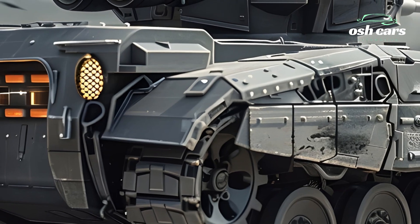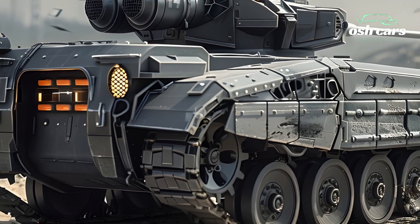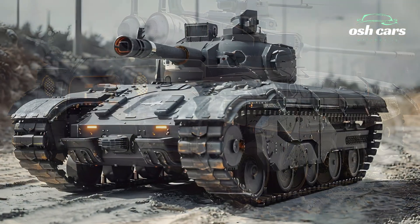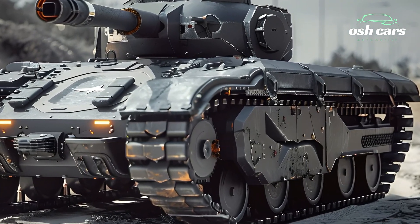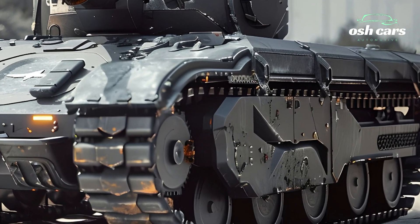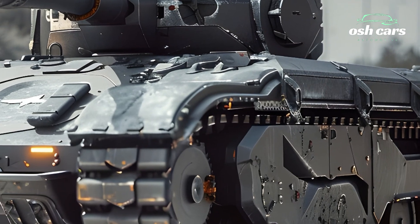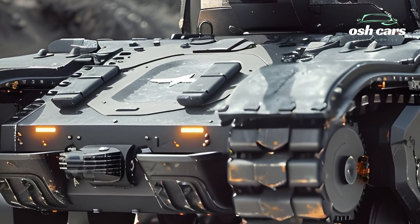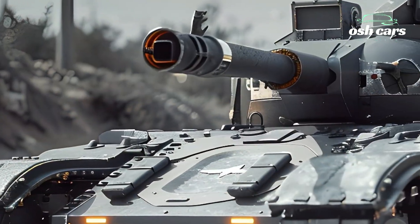At the heart of the M2A4's improvements is its upgraded weaponry. The vehicle is equipped with a next-generation 30mm autocannon capable of engaging both ground and aerial threats with precision. Complementing this is a dual-launch missile system, allowing for long-range anti-tank capabilities. An integrated fire control system, powered by AI and advanced optics, ensures rapid target acquisition and accuracy, giving the M2A4 a decisive edge in battle.